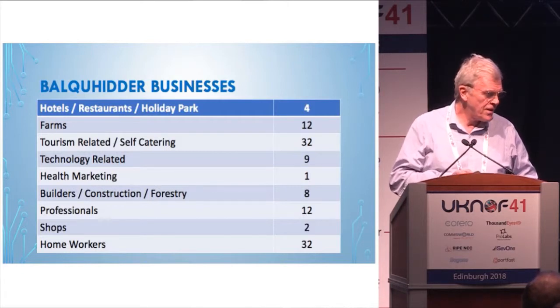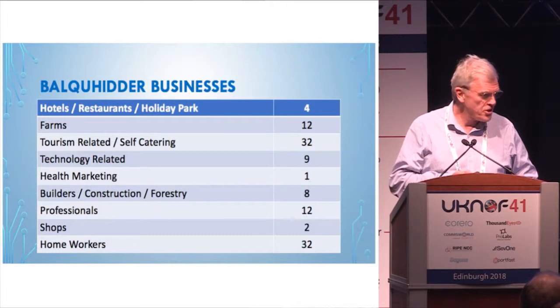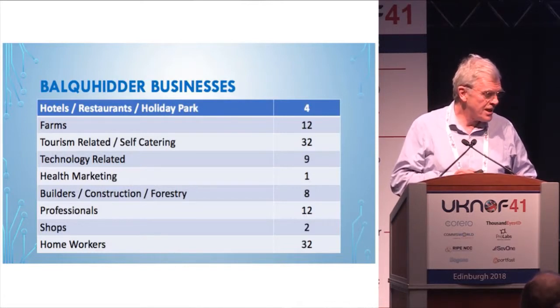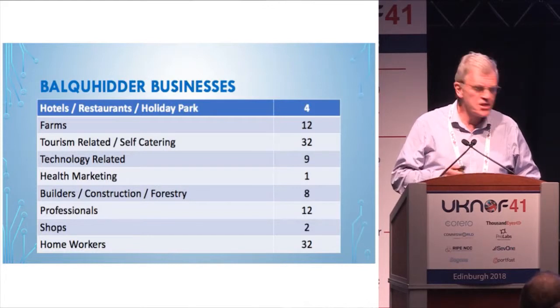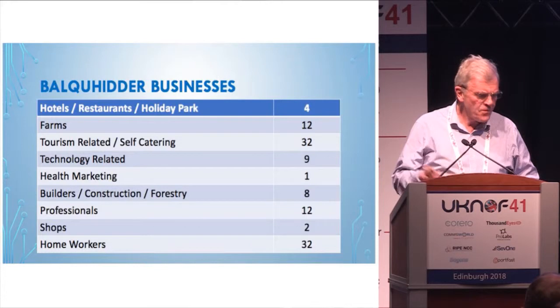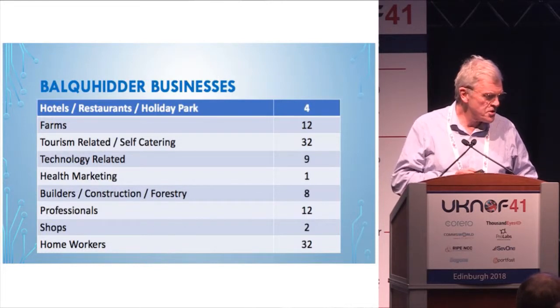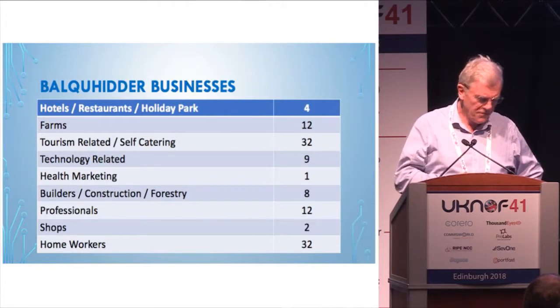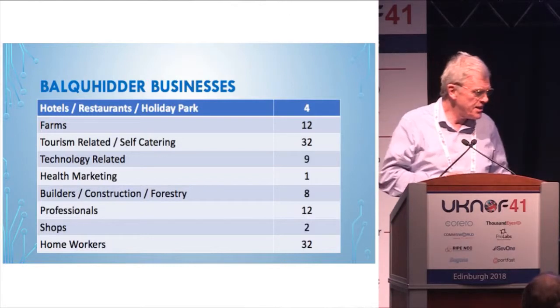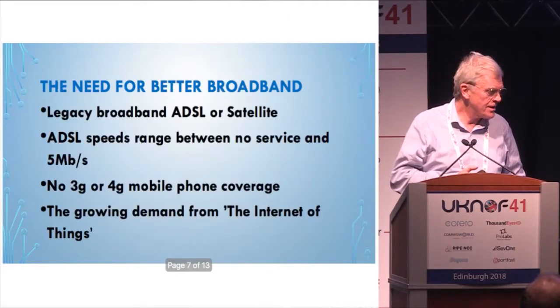We have quite a number of technology-related businesses — one company in health marketing working across the UK. We have forestry, builders, and construction businesses, quite a few home workers and professionals, two shops, and a whole number of people who need to work at night or use the internet when they get home.